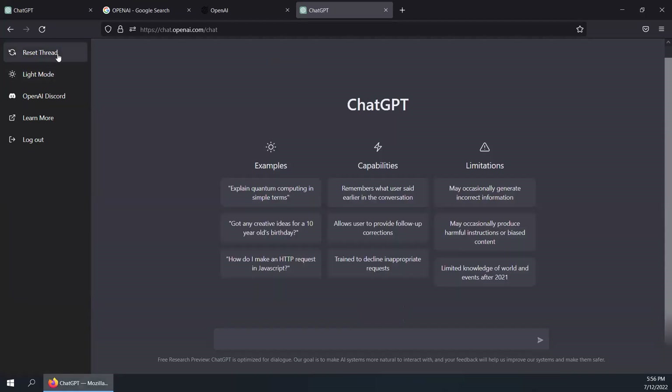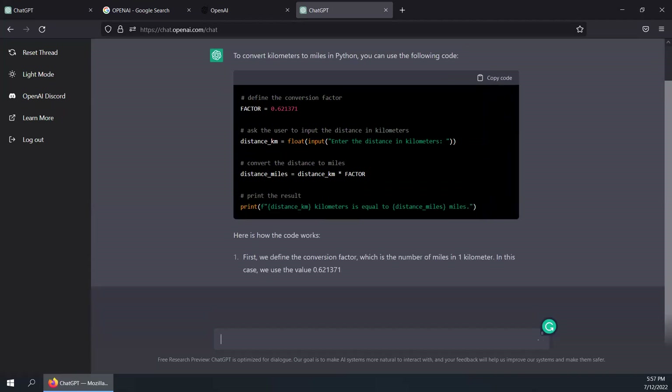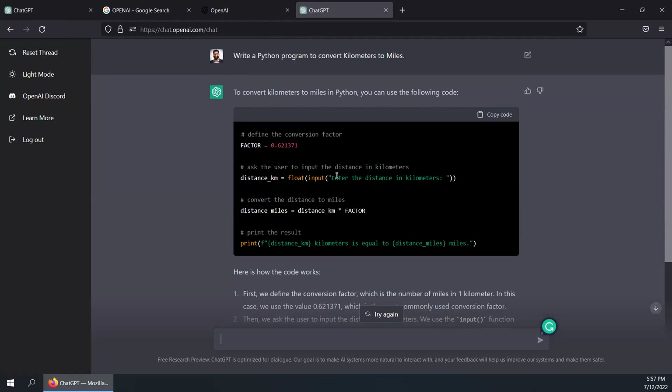Now I'm going to ask it to give me a Python program. For the programmers out there — Python, Java — you could ask it to do simple coding. I'm asking it to write a Python program to convert kilometers to miles. Now you see the speed with which it responds. To be honest, I am really awestruck with this platform. There you go — it's given me the code. All I have to do is copy the code. It also explains how the process was carried out, and as you can see on the screen, the code is already there.